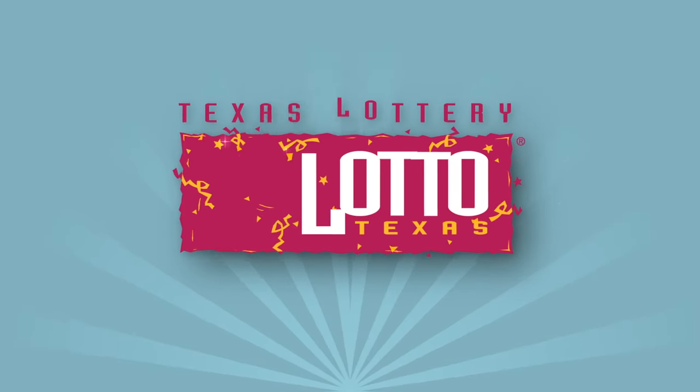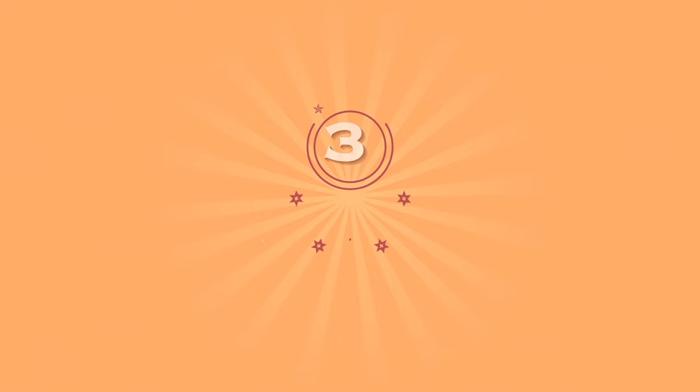Play Lotto Texas, the original jackpot game from the Texas Lottery, which offers Texas-sized jackpots three times a week. Lotto Texas jackpots start at $5 million and roll until someone wins.